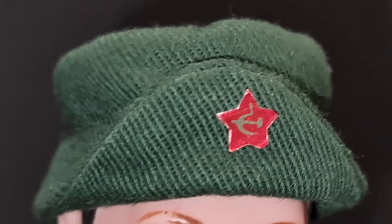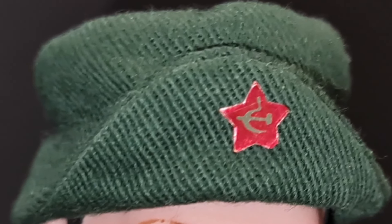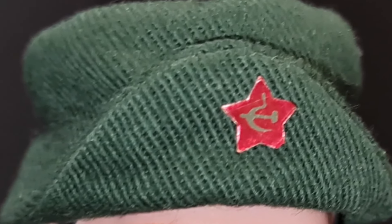The Soviet star on the Budonovka hat was a foil sticker rather than a fixed plastic type. It is the rarer of the Action Man Russian headgear.